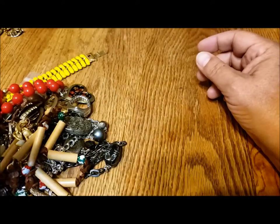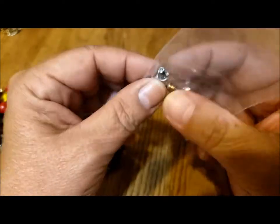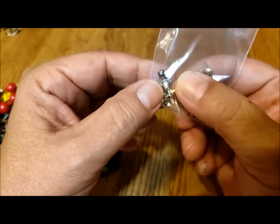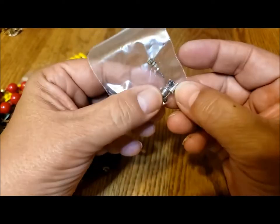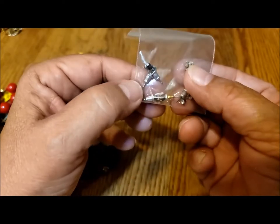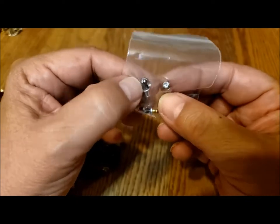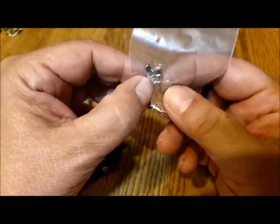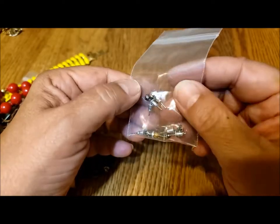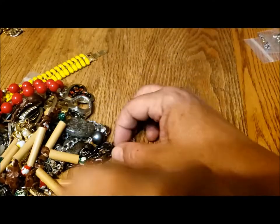There are a few other Christmas pieces in here. Here's a bag full of little rhinestone earrings. They're all kind of tiny — one, two, three, four, five, six. I don't think they all match, but this one's bigger than the rest. I'll see if I can find some matches to make pairs there.